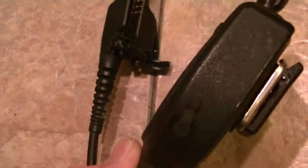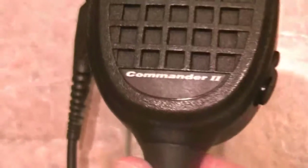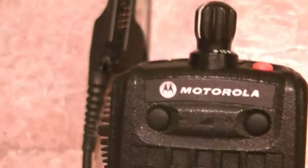I believe you can actually go in and alter the mics a little bit — I'm not sure how much, I haven't really ever had a need to. But as you can tell, it turned out very, very nice. Armor All does a very good job, and you've just got to really know what you're doing when you clean these things because you can damage them.